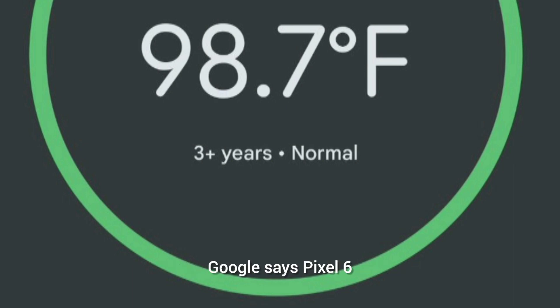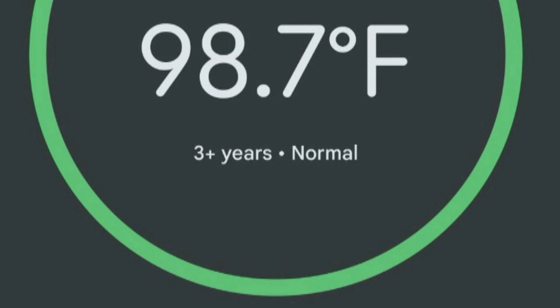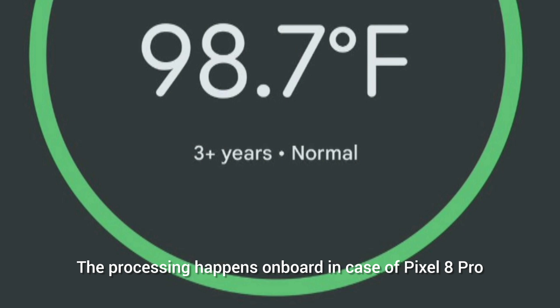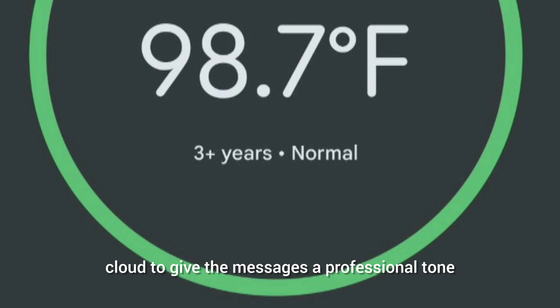Older Pixels get some new tricks too. Google says the Pixel 6 and newer will be able to use Magic Compose to rewrite a drafted message in different styles with the help of AI. The processing happens on-board in the case of the Pixel 8 Pro, but Google's other phones will have to leverage the cloud to give messages a professional tone.